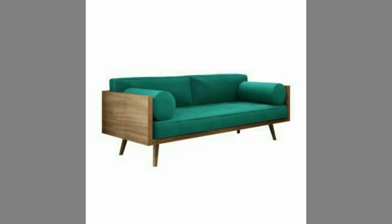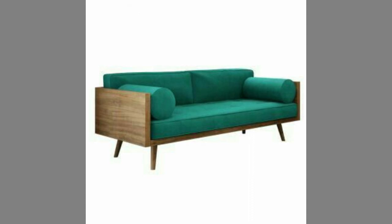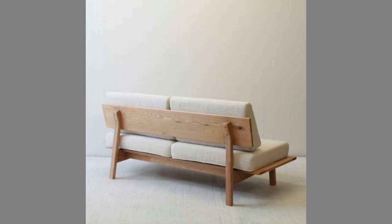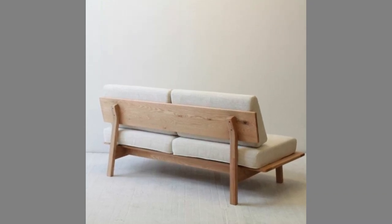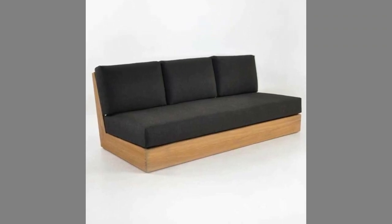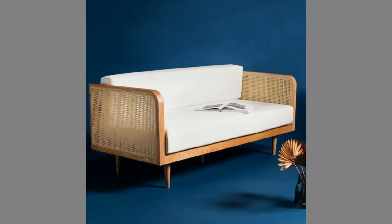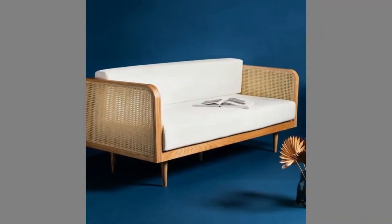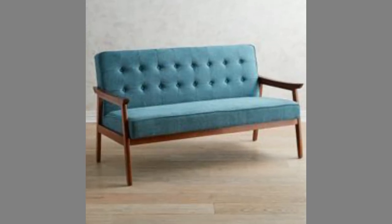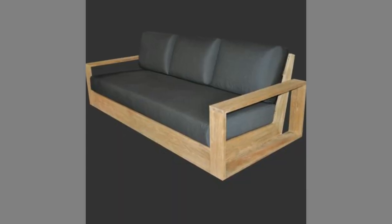Low maintenance — wooden sofa sets are quite easy to maintain. Versatile — you can use them in various ways with vibrant designs and colors. Durable — they can be utilized for a longer duration without exhibiting any signs of damage. We can use natural materials such as wood, bamboo, and rattan, which is a sustainable way of manufacturing wooden sofa sets.